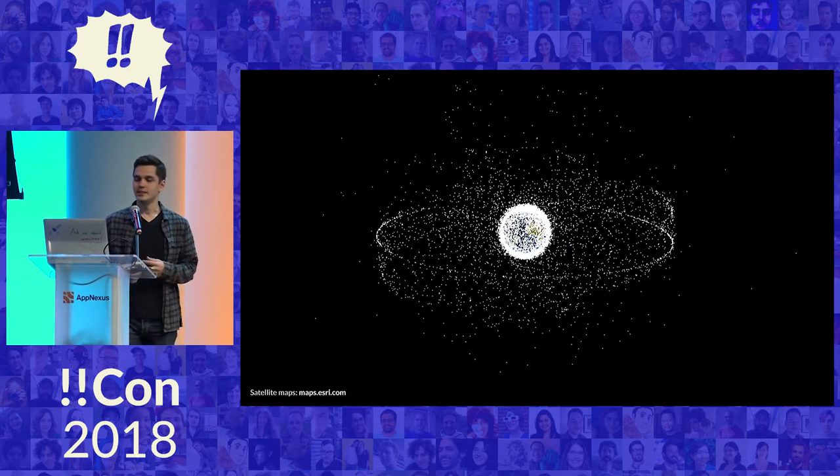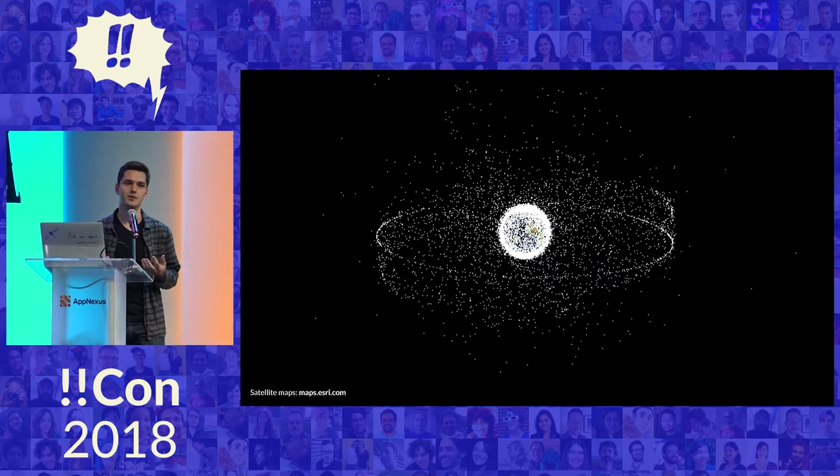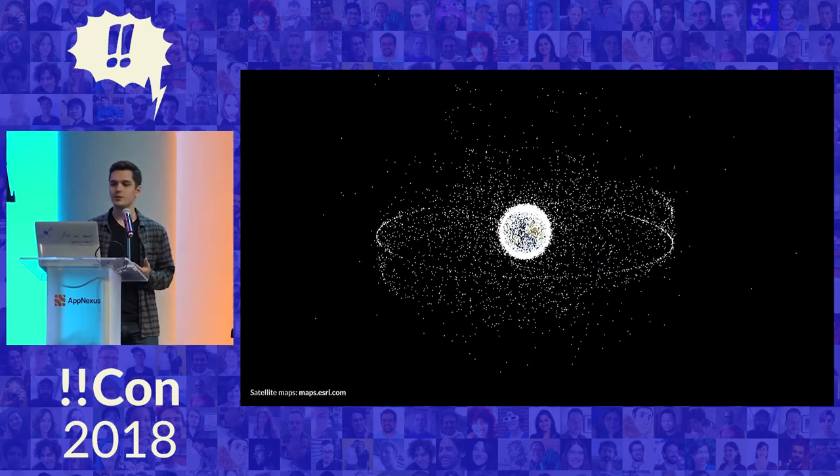So there's over 1,500 satellites orbiting Earth right now — way more if you count space garbage that doesn't do anything useful, but it's still there. Some of them we use daily: GPS, satellite TV, satellite imaging, mapping satellites. Those are all really massive and really expensive; they serve a specific commercial purpose. We're going to talk about a different kind, which is radio amateur satellites, and signals from those can be received with just a ham radio — and we're going to learn how to do that.